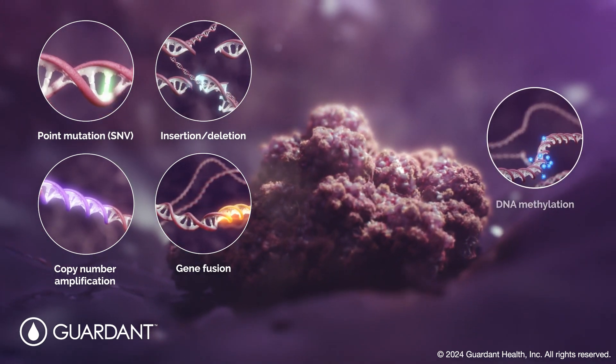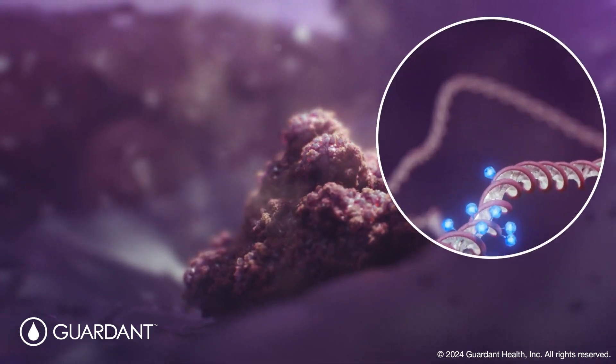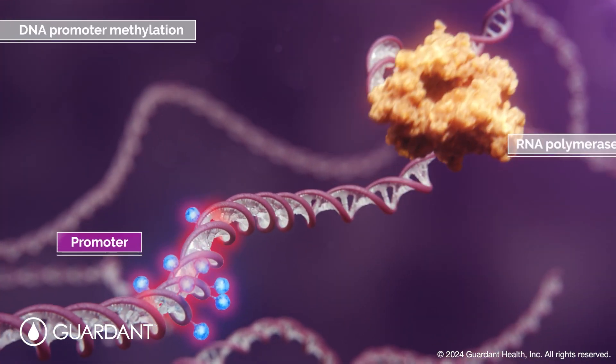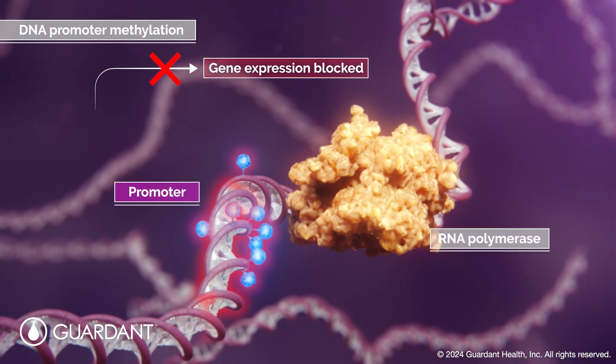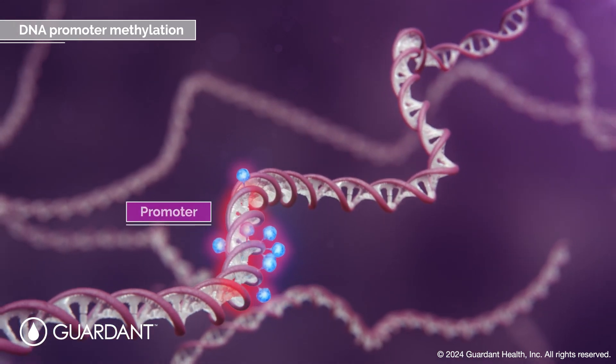In addition, abnormal DNA methylation patterns can contribute to cancer. This includes DNA hypermethylation in promoter regions, which blocks gene transcription and can impact the generation of proteins coded by those genes.